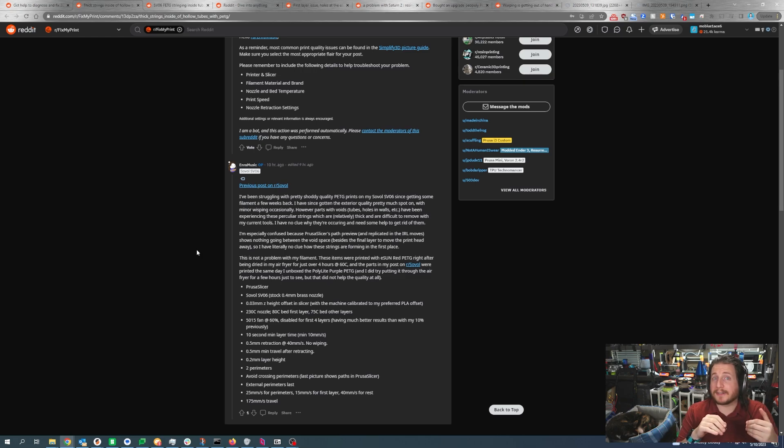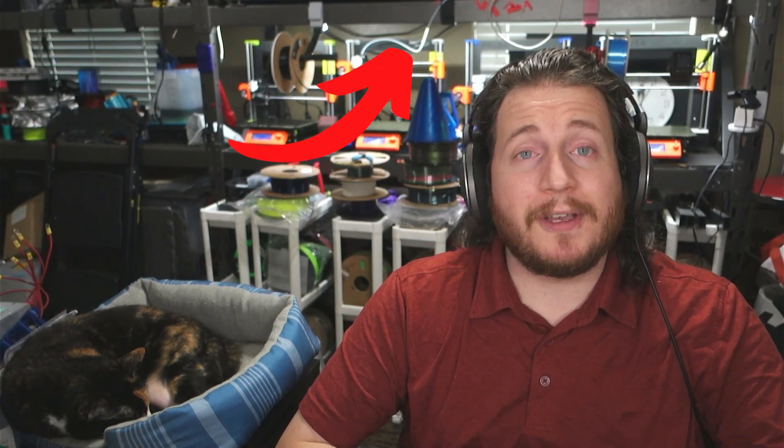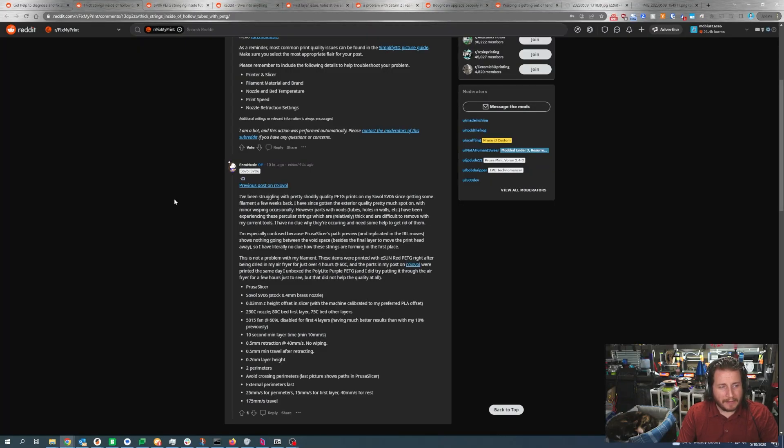Start with messing with your retraction a little bit, but if you're not seeing any reduction in stringing, get that filament in a dryer. They did dry it for four hours at 60°C in an air fryer — four hours is nowhere near enough. We're talking 12 hours minimum, preferably 24. Filament takes a long time to dry because you have to heat the entire thing evenly. We recommend food dehydrators or dedicated filament dryers — often under $50. We keep a few above our printers: one that goes up to 55°C and one up to 70°C, with a Bowden tube long enough to reach any of our four machines.